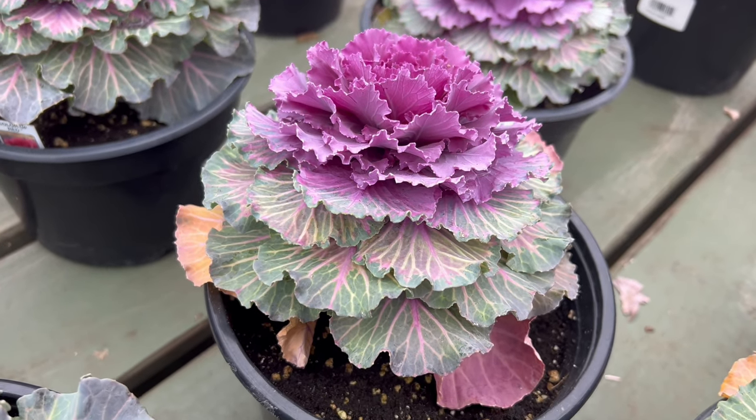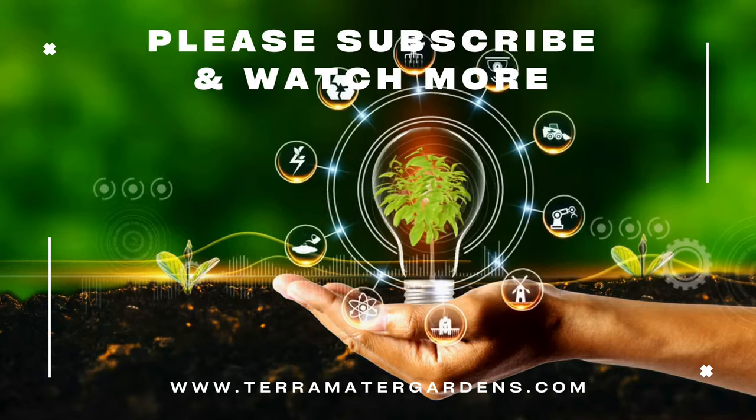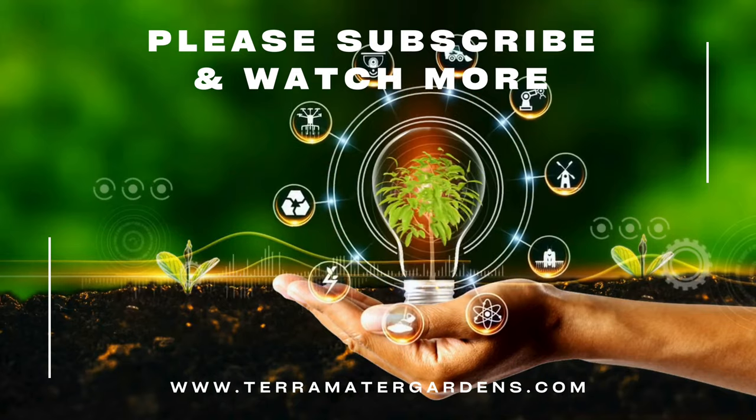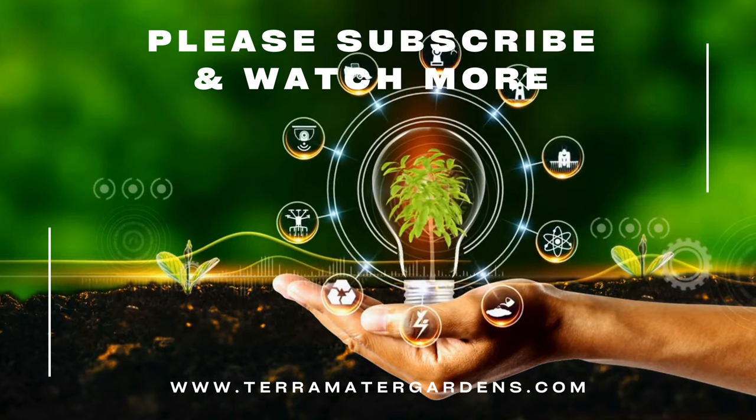Colored Up Flowering Cabbage harmonizes beautifully with other cool-season plants. Pairing it with winter-blooming flowers such as pansies or ornamental kale creates a cohesive and visually pleasing winter garden. Its vivid hues stand out against the muted tones of winter landscapes, making it a versatile companion in garden designs.